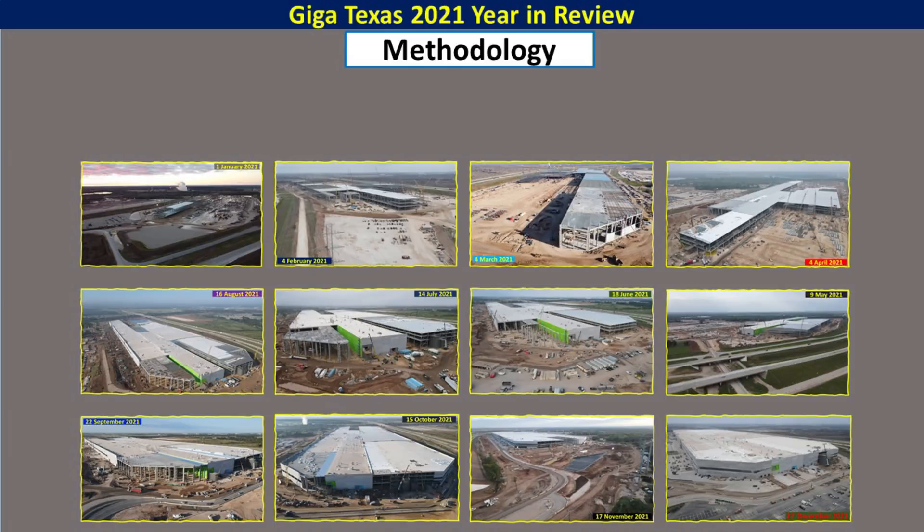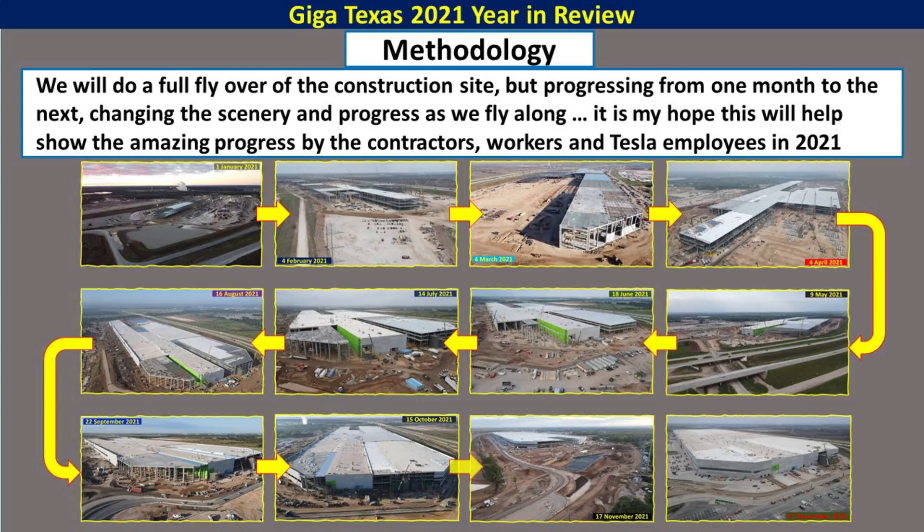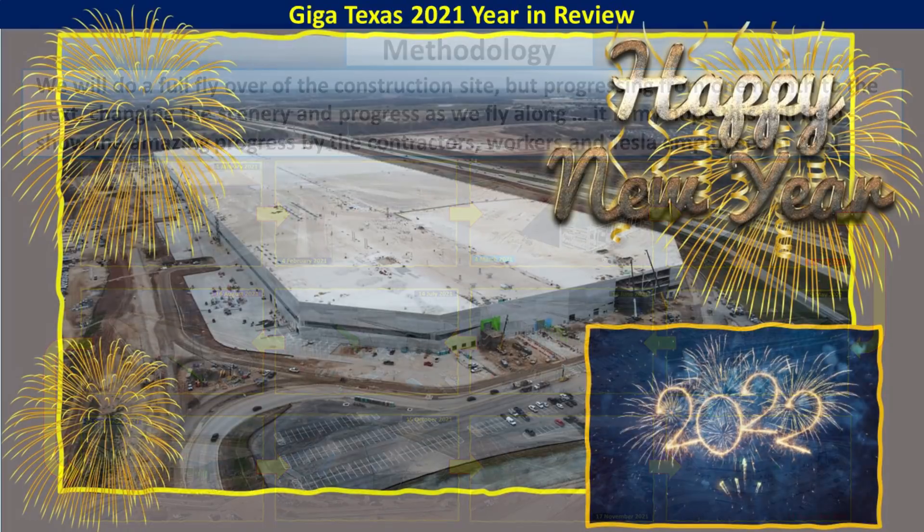So we're about ready for the video to start. We will do a time progression month to month — the drone will fly around the site and periodically the months will change. You'll be able to see how the building changes and the scenery changes. I hope this helps provide a good insight into the amazing work that the contractors, the Tesla employees, and the various workers and crew around the site did in 2021 to make the factory ready for production. It will be a continuous flight of the drone starting in January of 2021, going throughout the year and ending up at almost the same location that we began, but a full year later.